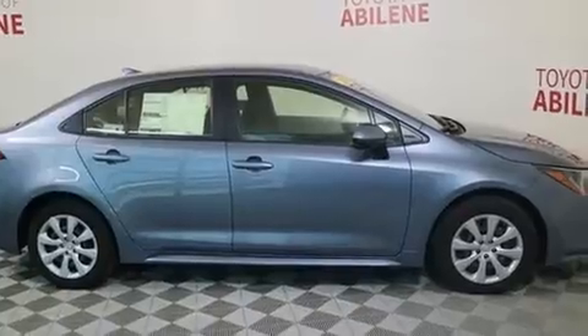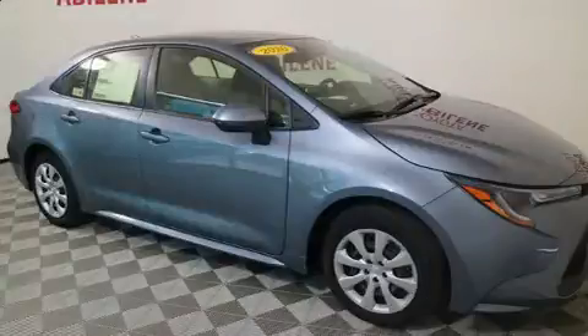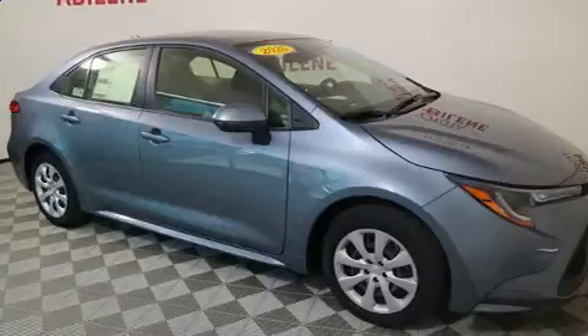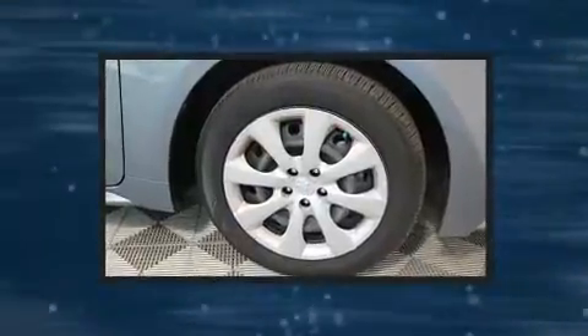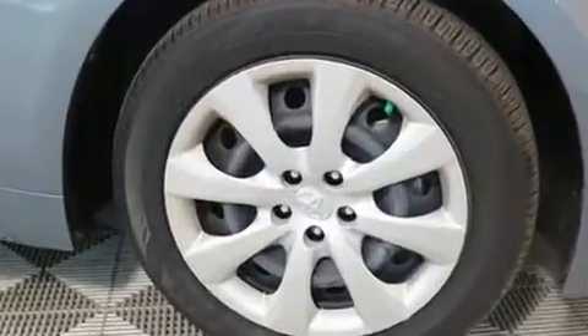It's equipped with tons of terrific amenities, but it won't break your budget, such as cruise control, variably intermittent wipers, a trip computer, fully automatic headlights, power door mirrors and heated door mirrors, remote keyless entry, and one-touch window functionality.